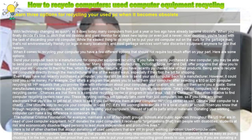For example, Dell offers a program that allows you to send them your computer after selecting a $10 or $20 computer recycling kit. HP requests that you provide them with information about your computer, your location, etc., and will then send you a quote. Some manufacturers may require you to pay for shipping and handling, but the fees are typically reasonable.